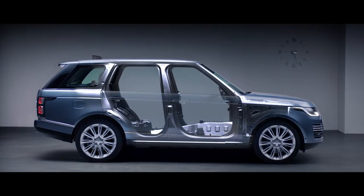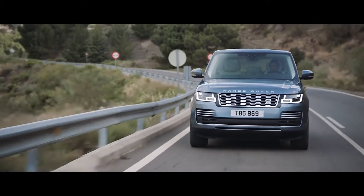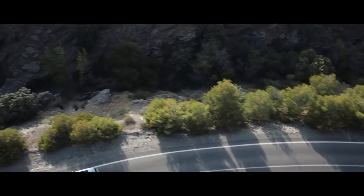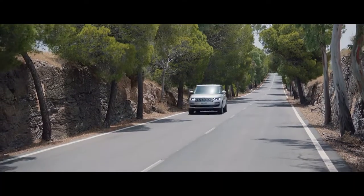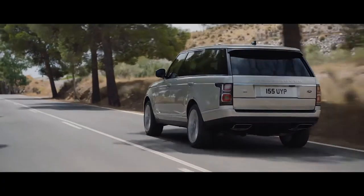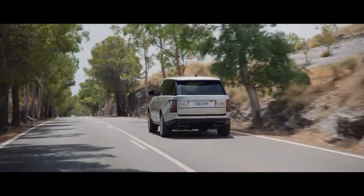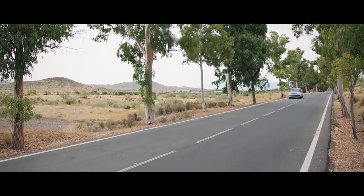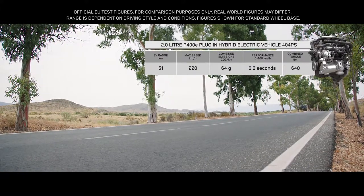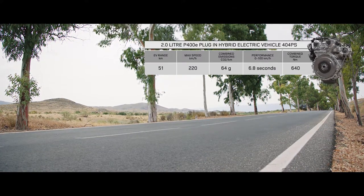A lightweight all-aluminium architecture underpins the new Range Rover's peerless performance. An impressive range of six different powertrains has been optimized to cater for all needs. Land Rover's plug-in hybrid electric vehicle represents a new and exciting chapter in the marque's distinguished history. A composed and luxurious ride with Range Rover capability and combined emissions of 64 grams per kilometer. The PHEV P400E features an efficient 2-liter Ingenium petrol engine coupled with a high-output 85-kilowatt electric motor, which deliver a combined output of 404 PS.